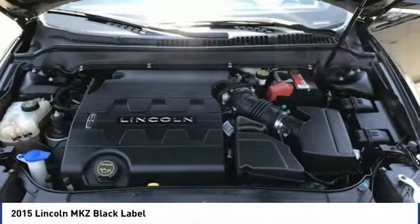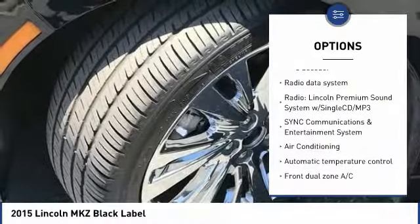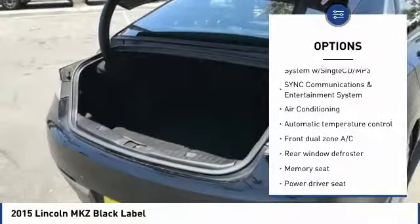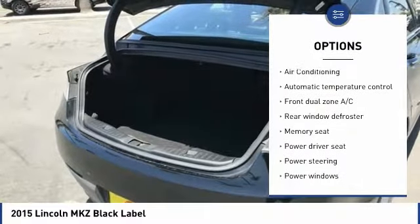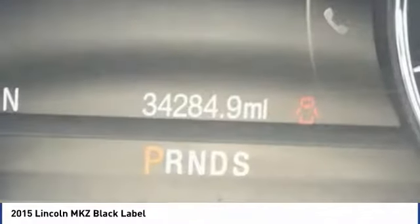Here are some of this vehicle's great options: keyless entry, navigation system, traction control, power passenger seat, Bluetooth, dual airbags, air conditioning, leather-wrapped steering wheel, power steering, and heated rear seats.